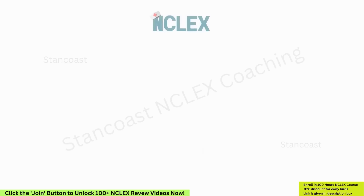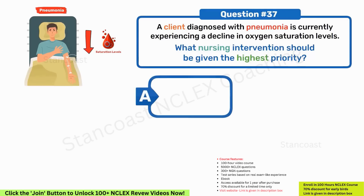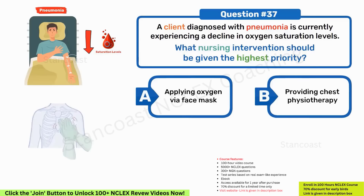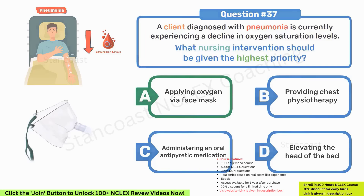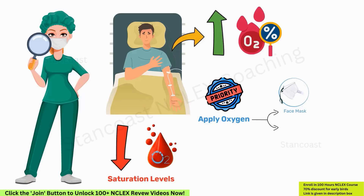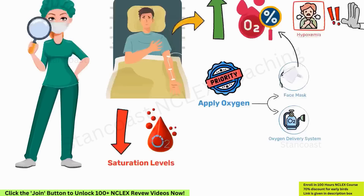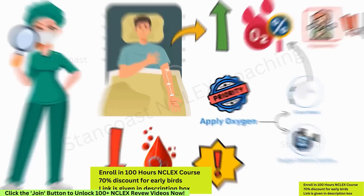A client diagnosed with pneumonia is experiencing a decline in oxygen saturation levels. What nursing intervention should be given the highest priority? A. Applying oxygen via face mask. B. Providing chest physiotherapy. C. Administering an oral antipyretic medication. D. Elevating the head of the bed. The correct answer is A — applying oxygen via face mask. The primary focus is to enhance oxygenation. The top priority nursing intervention is to apply oxygen through a face mask or another appropriate delivery system to raise oxygen levels and prevent hypoxemia. While the other interventions are important, they are not as critical as promptly addressing inadequate oxygenation.